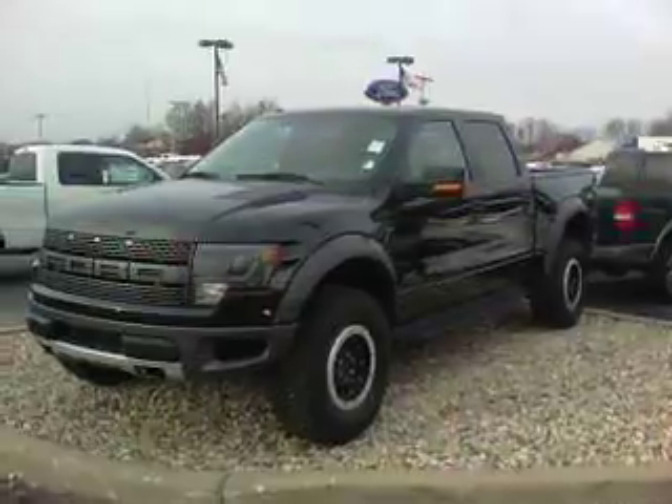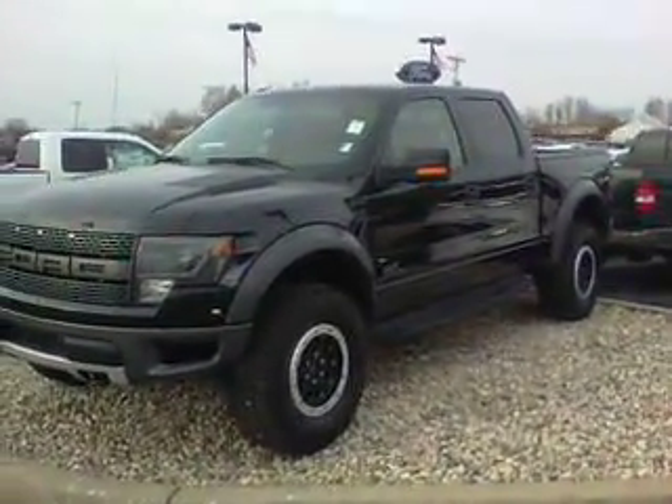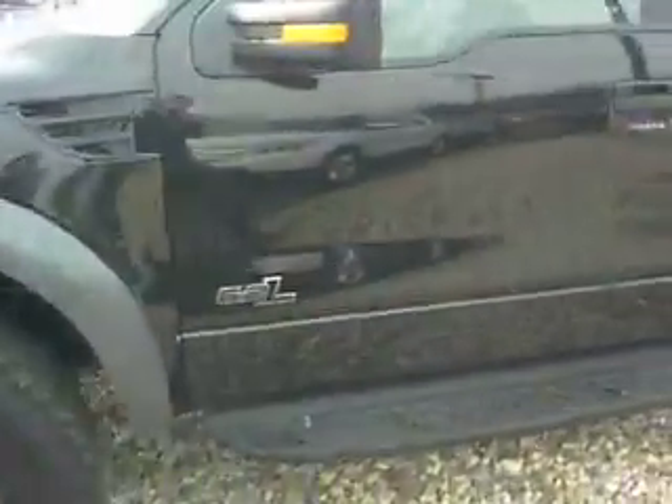How's it going Armando? This is Nathan Wright at Bill Estes. Just wanted to give you a quick walk around video of this Raptor you inquired about. I know you had already talked to Brian on the phone a little bit, so I'll just give you a better look at it here.